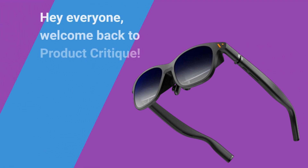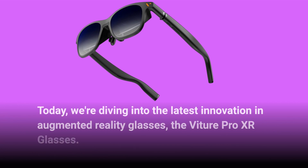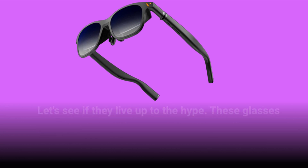Hey everyone, welcome back to Product Critique. Today, we're diving into the latest innovation in augmented reality glasses, the Vature Pro XR glasses. These aren't just your average AR specs — they promise to redefine your visual experience. Let's see if they live up to the hype.